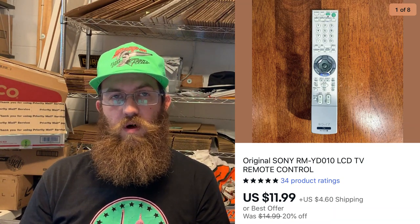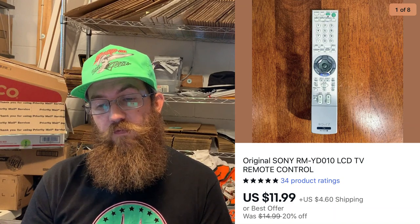Next up was a remote control. I used to pick up all remote controls, but now I'm more particular because sometimes the profit margin isn't great. Always open them up and check for battery corrosion, and if you have batteries while thrifting, test it to make sure it works. This one I bought for $1.99 and sold for $11.99 plus shipping.